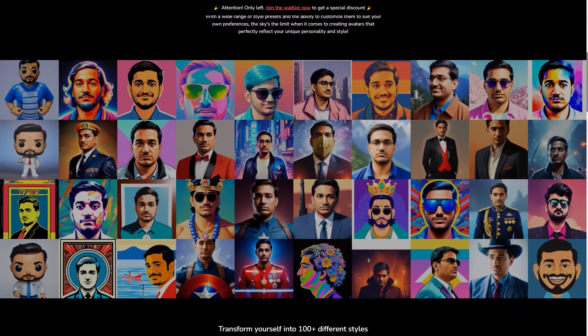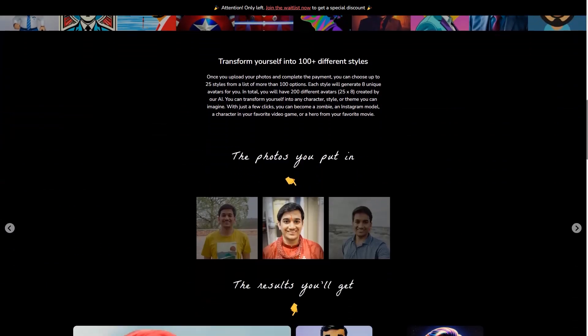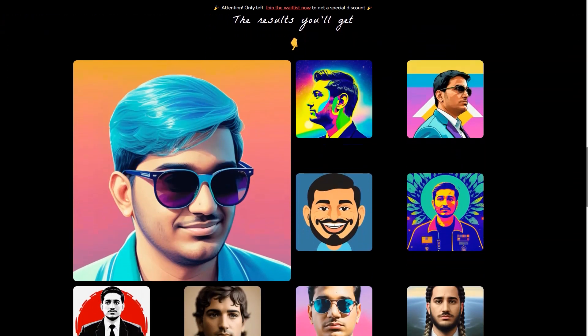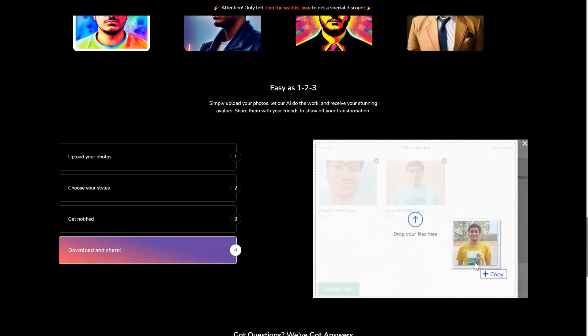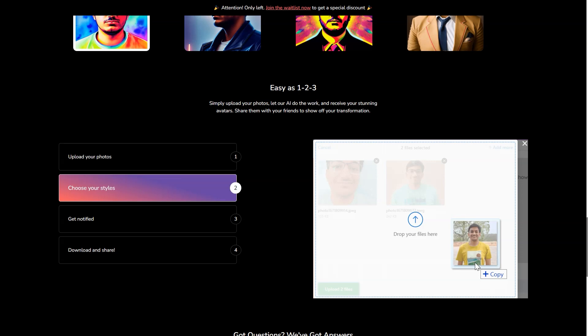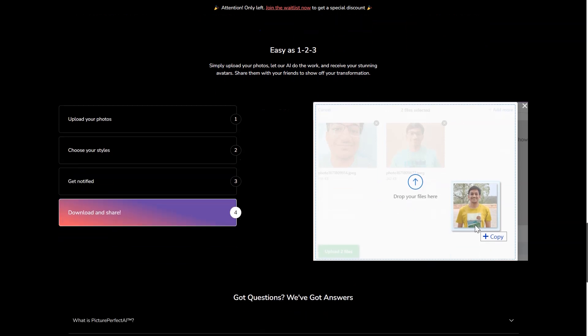Picture Perfect AR is constantly improving and updating its technology, so you can expect even more features and options in the future. In a few years, your avatar might even be able to interact with others in real time. The possibilities are endless. Picture Perfect AR is a game changer — it's making the virtual world more accessible and more personalized than ever before. Whether you're a business owner, a virtual assistant, or just someone who wants to enhance your online presence, Picture Perfect AR is the tool for you. So what are you waiting for? Get started on creating your very own AI avatar today.